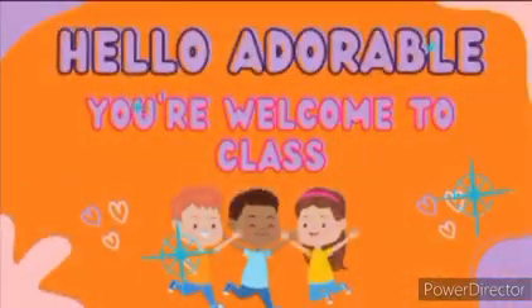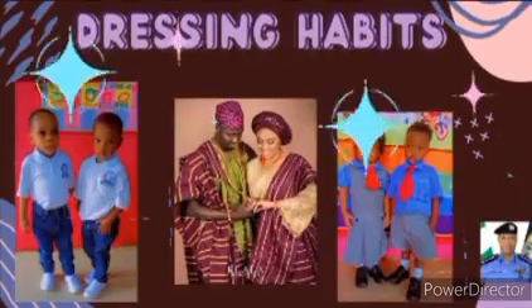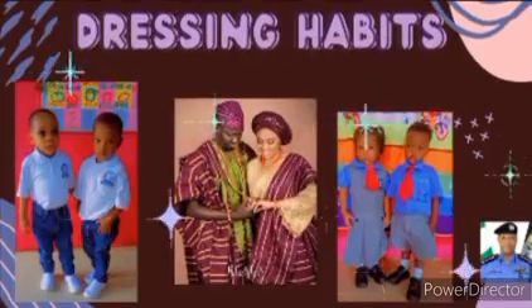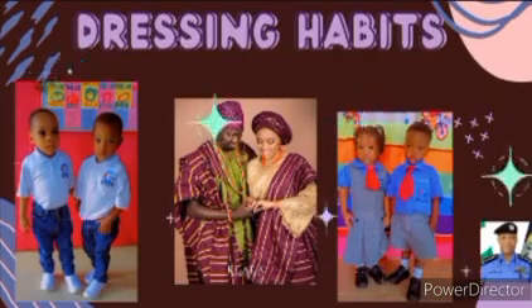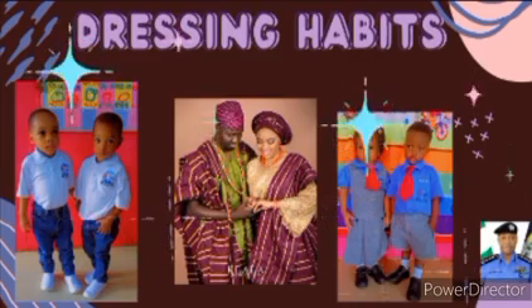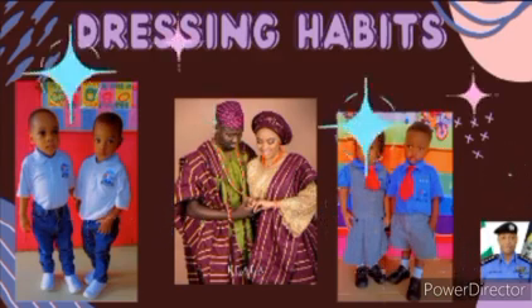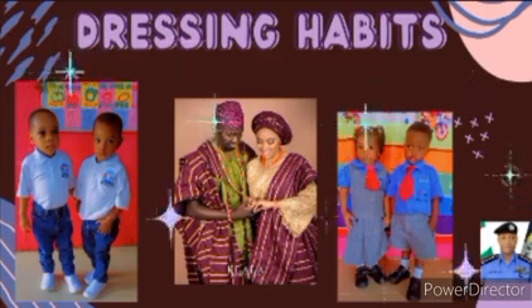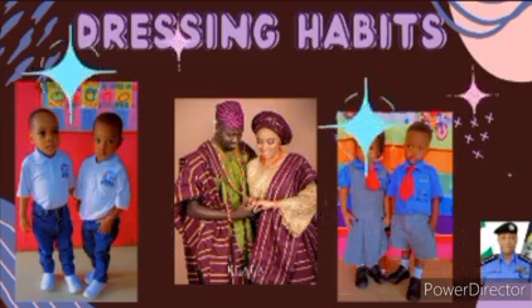Welcome to class, adorable ones! Today's topic is dressing habits. We are going to be looking into some tribes and discussing how they dress, and also how our dressing can tell our profession or tell who we are.